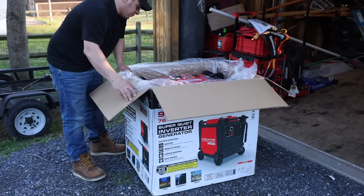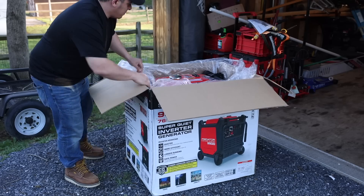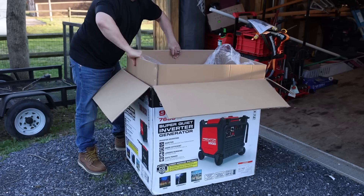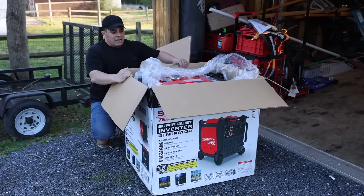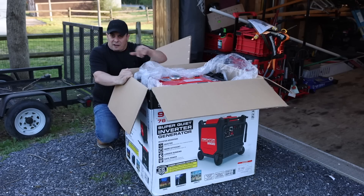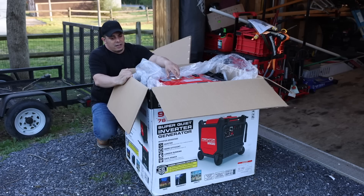The instructions say: before use, fill the gas, add fuel stabilizer, open the access panel, and add engine oil. The idea with this generator was to have portability on my 5x8 trailer with the welder and be able to take things on the go if I need to do some welding remotely. We're hoping this thing does the job.